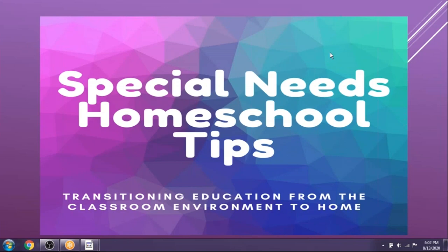Thank you for joining me for Special Needs Homeschool Tips. My name is Leah Flippen — you'll see me in the chat as Chris Ocardo. I'm one of the reference librarians here at Weatherford Public Library. I'm a homeschool mom and I do have a special needs child that I have homeschooled all the way through.